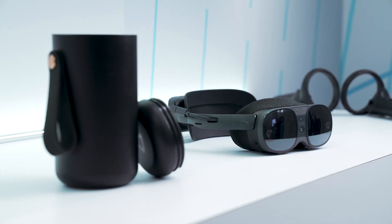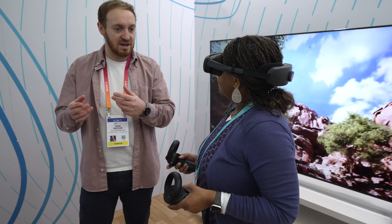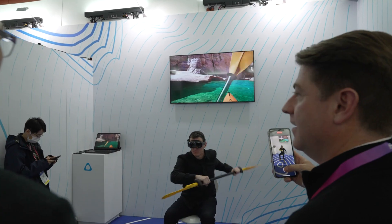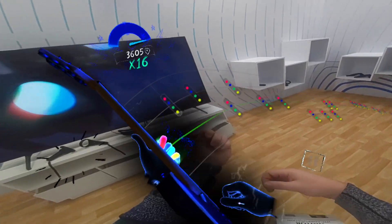Hi and welcome to the HTC Vive booth at CES. I'm Josh Naylor, part of our Content Partnerships team. We've got some fantastic content here to show you: VR gaming, mixed reality sports and drawing, and some awesome music applications too.